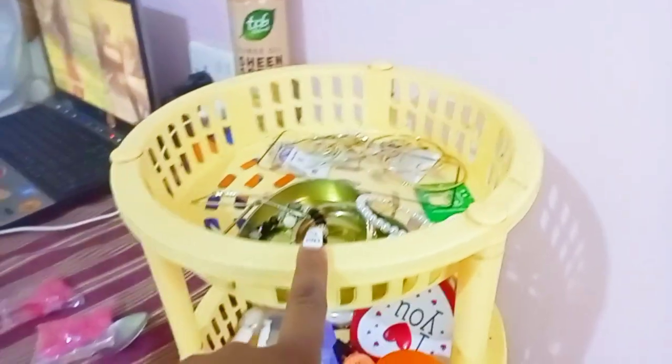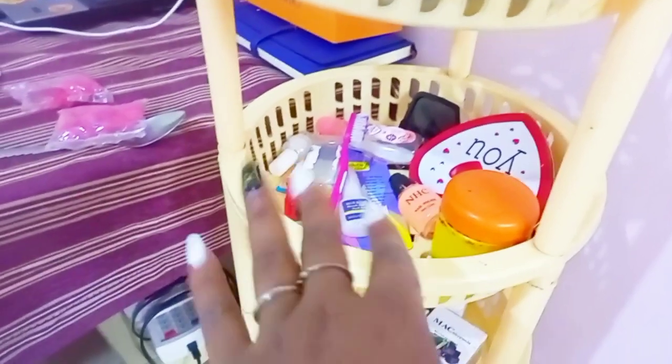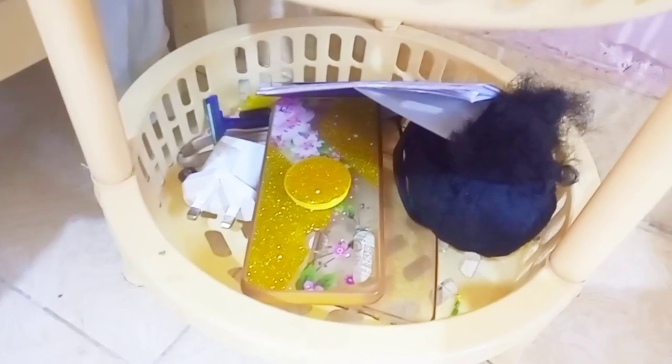I put some earrings, glue, my makeup, and products here. These ones I sell — if you need a face mask or have skincare problems, you can reach me. These are also my covers. And this is my dispenser, and my soap.